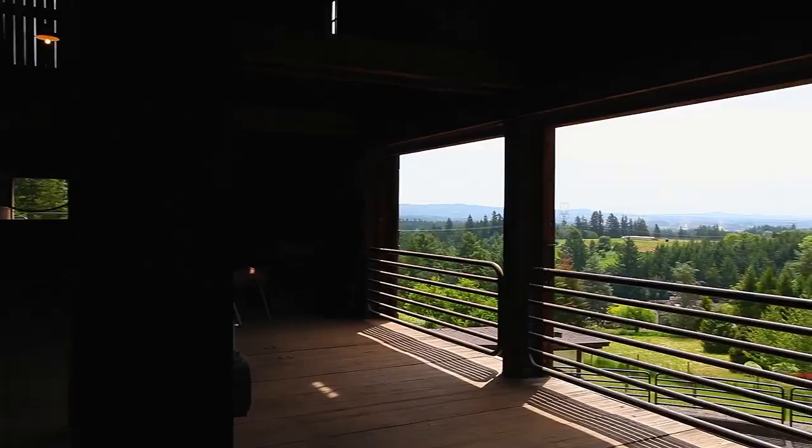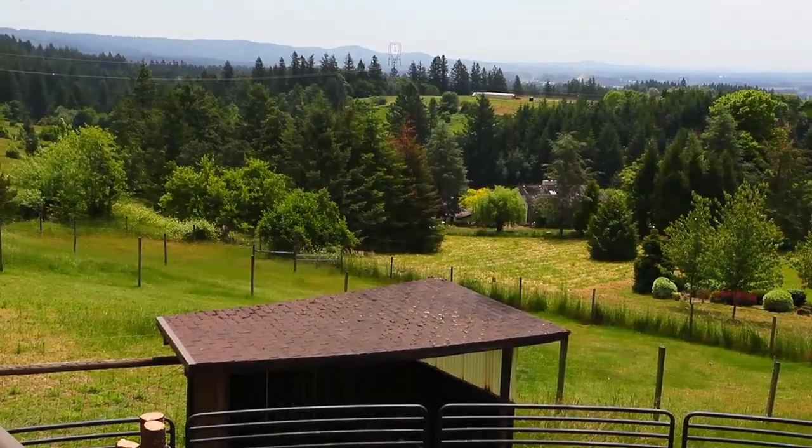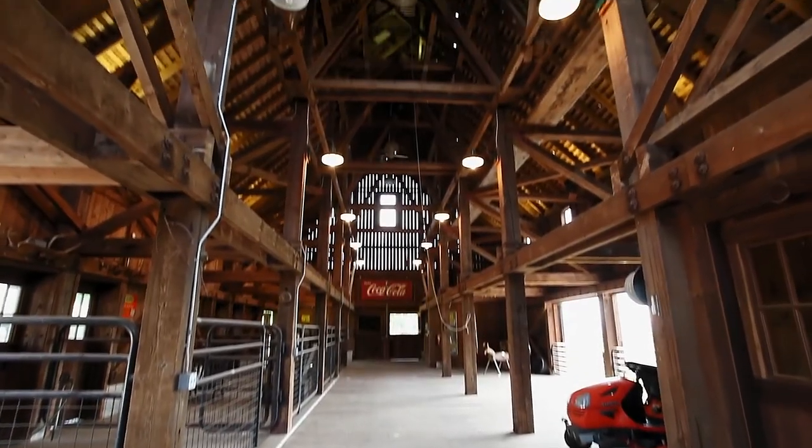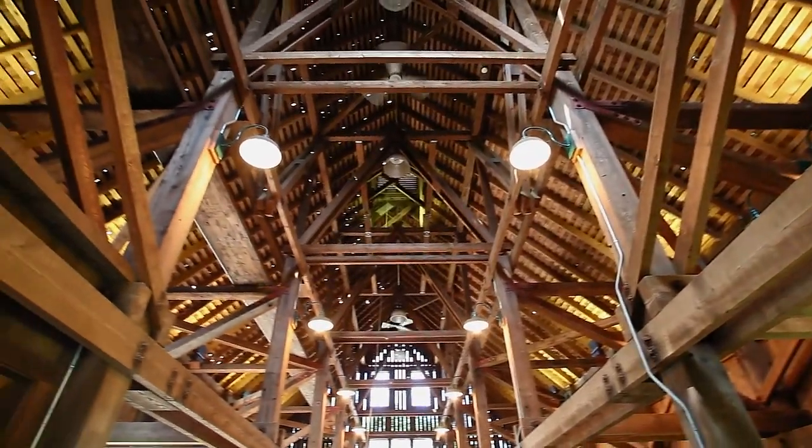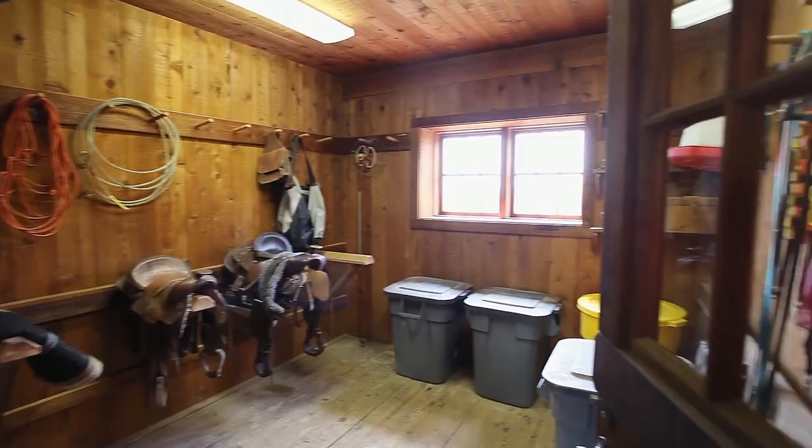The 3,000-square-foot Winchester barn is masterfully crafted, built out of old-growth timber. It's ideal for multiple uses, including weddings, parties, and photos. A three-story bell tower is a tribute to its craftsmanship. It also includes an office and tack room.